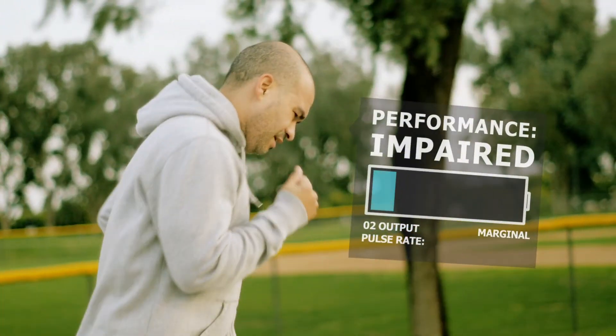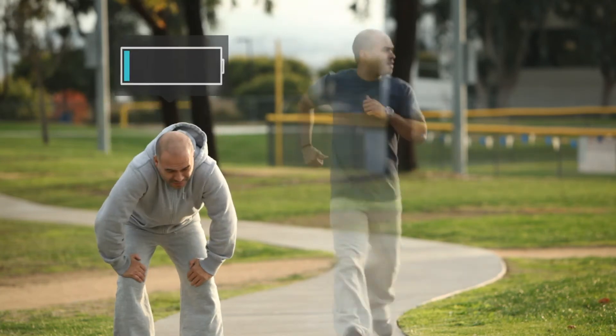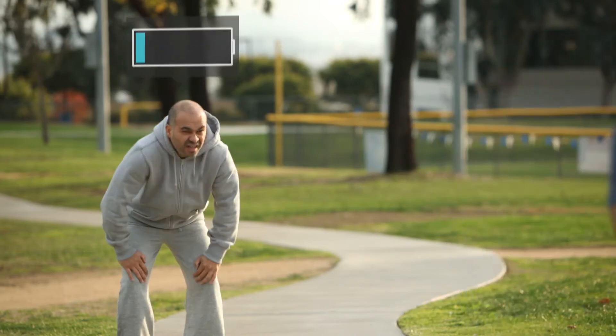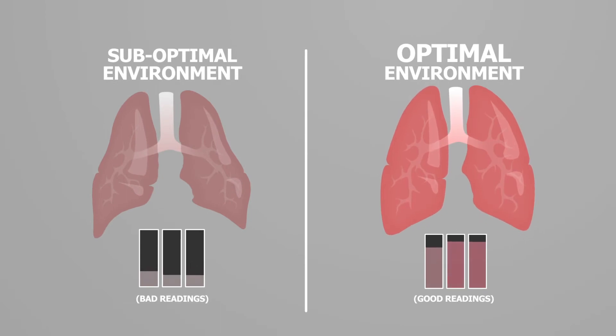Think of the lung in a donor body as a runner who is out of shape — we're not seeing his true potential. There's a big difference between his current physical fitness and what he could be capable of. Likewise, there's a big difference between the fitness of a lung in a donor body and what its potential could be given the proper care.